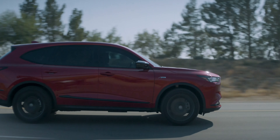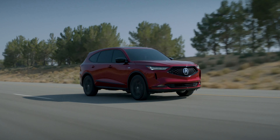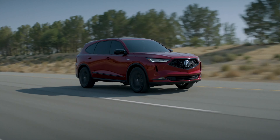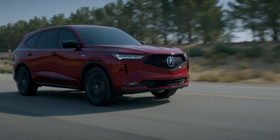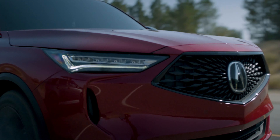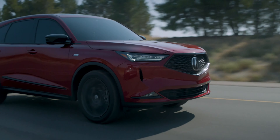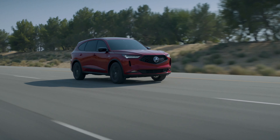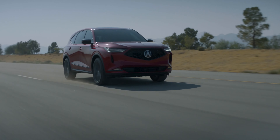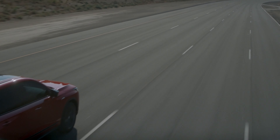Both engines are mated to a 10-speed automatic transmission. The 10-speed is not the best transmission in the world — it's nothing like the 8-speed ZFs found in some European rivals, but it's okay for daily driving. Front-wheel drive comes standard on the more base models, and all-wheel drive is a $2,200 option on the base and Technology trim levels. Fuel economy with AWD is 19 city, 25 highway.